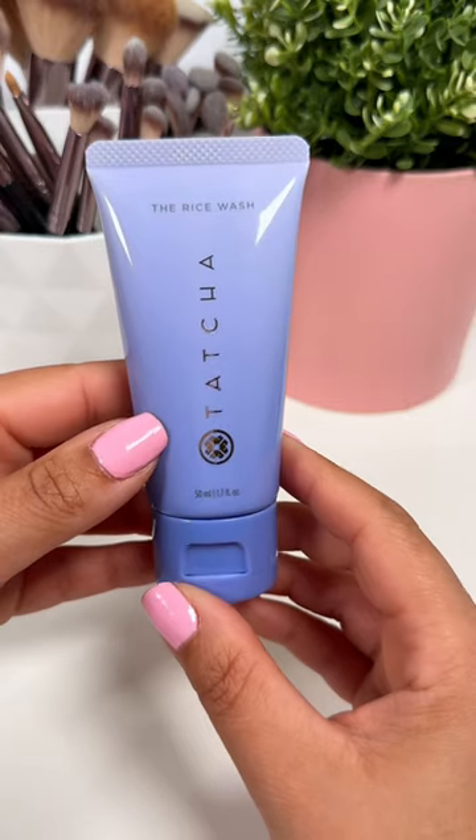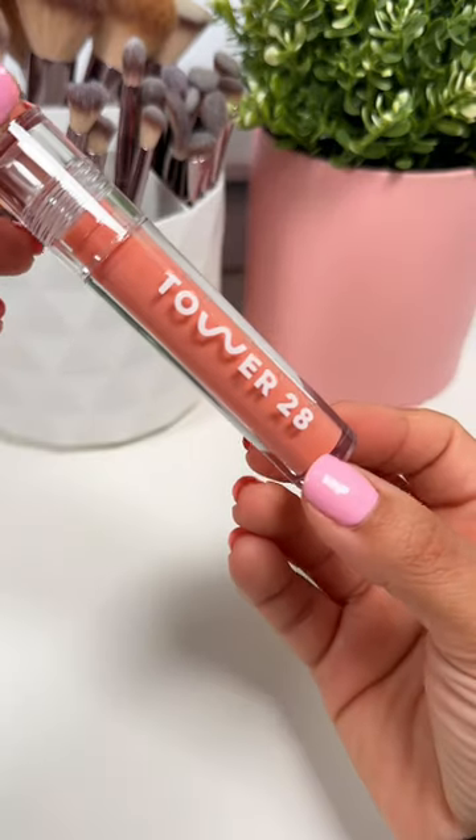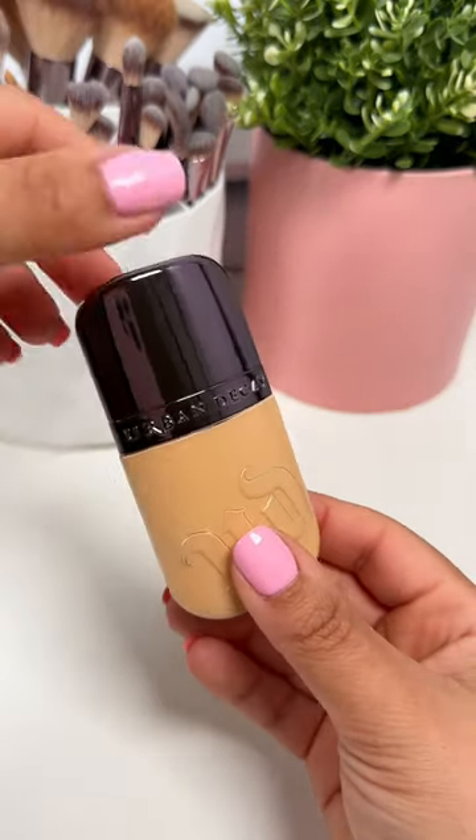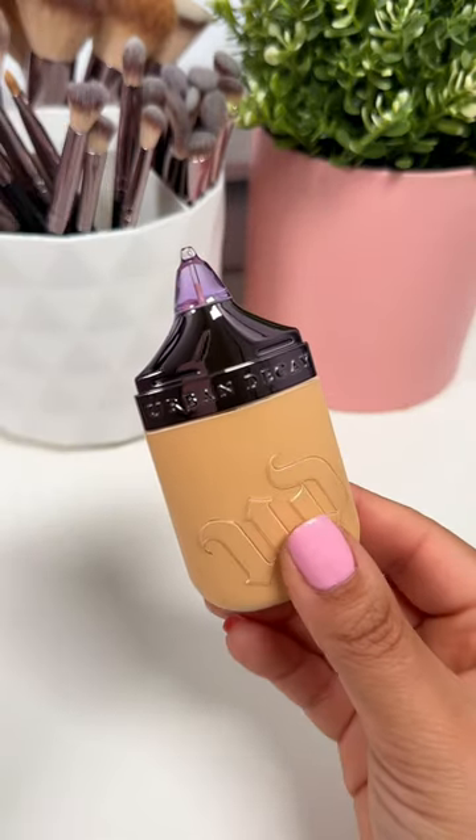I also got a Tower 28 lip jelly in the color Oat. And I needed a new foundation, so I figured I would get the Urban Decay Face Bond that I've seen all over the internet these days.